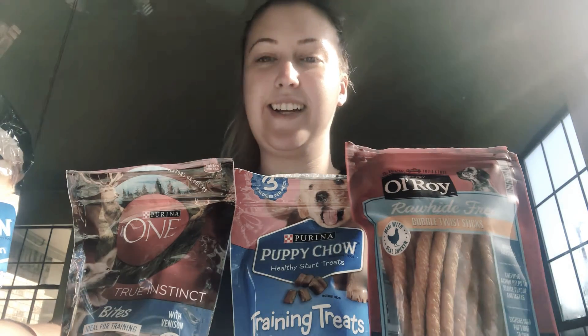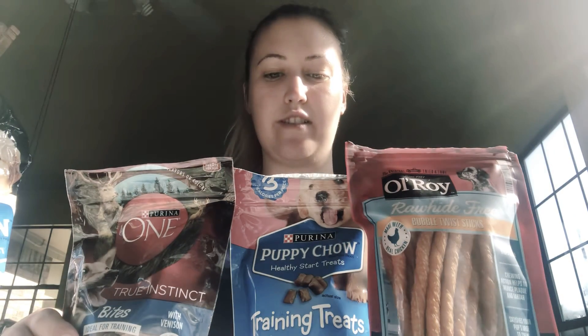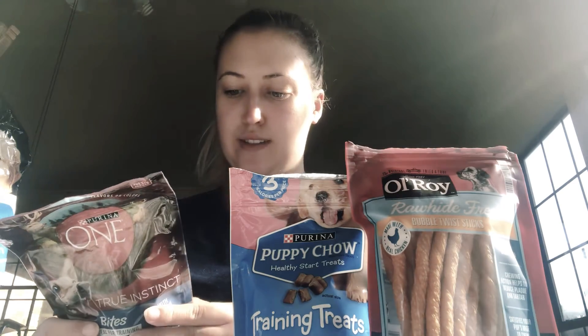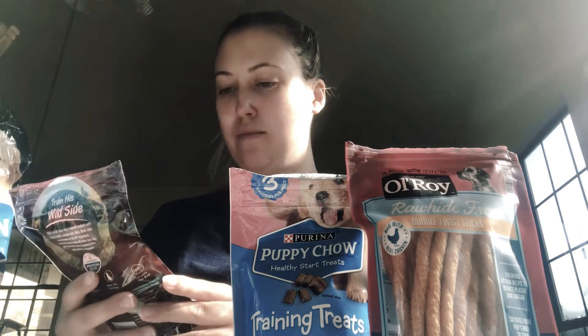What's up everybody, Tessa Glitter here. So basically in today's video, this is the second video that I have made today and I decided I'm going to do some nutrition facts about dog food.